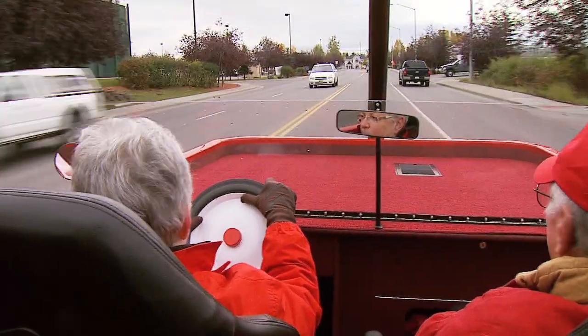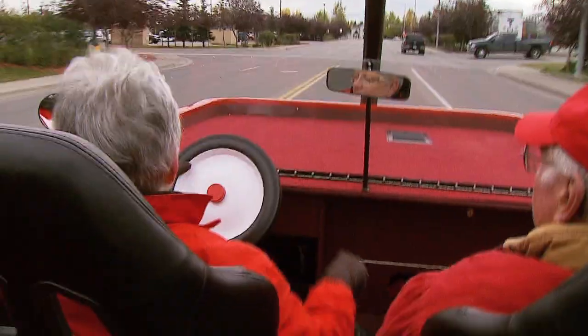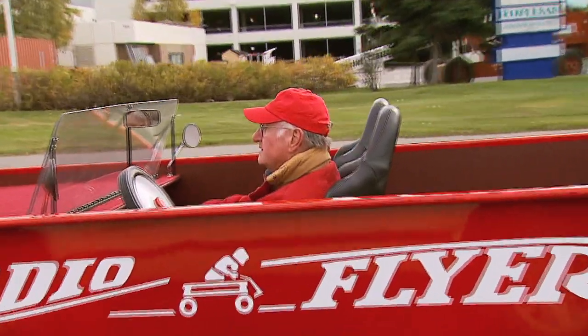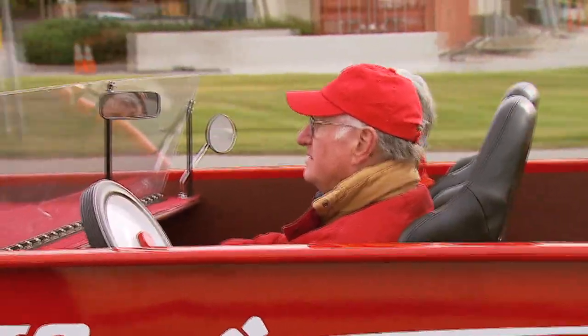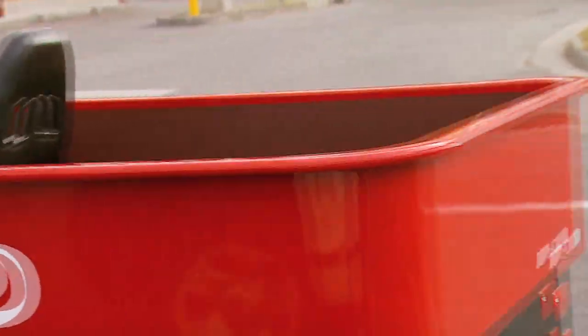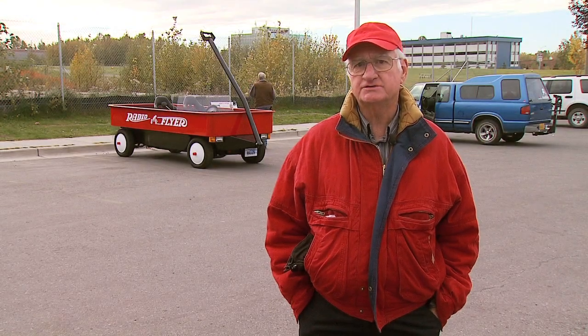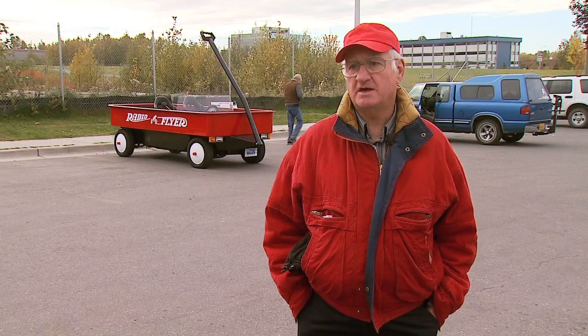How fast does this go? Well, as fast as you can pull us — if you can pull one four times bigger than the one you had as a kid. We had a red wagon that we pulled around, pulled each other in and things of that nature. So that in itself brings back lots of memories.